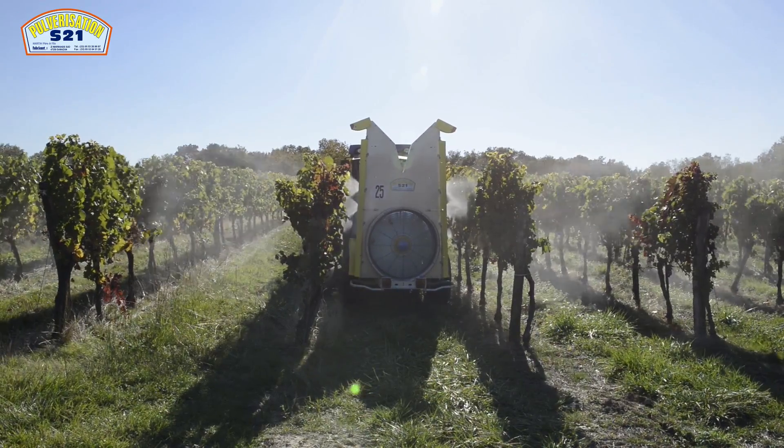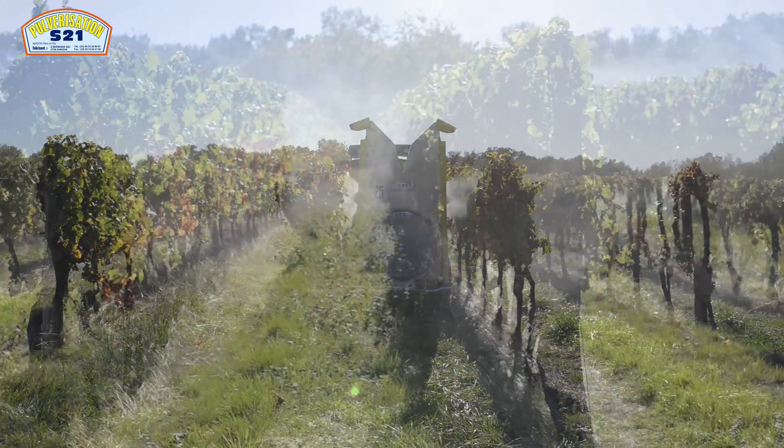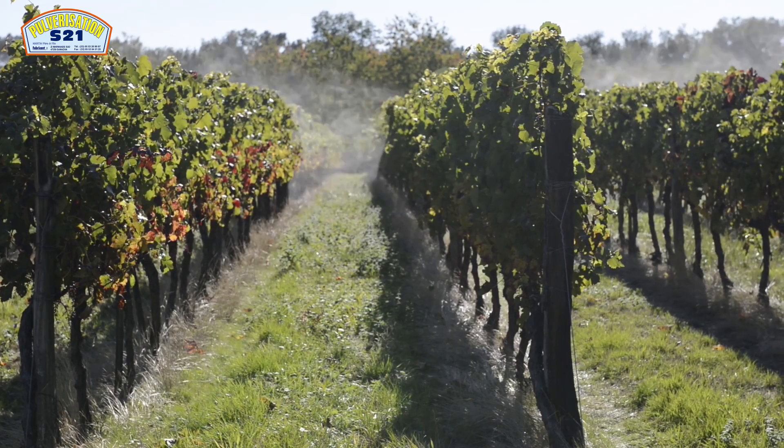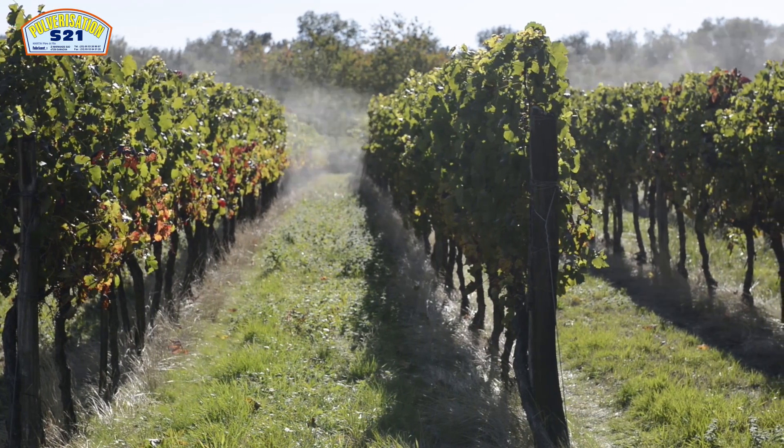Ce matériel est adapté pour traiter deux rangs de vignes de 2 à 3 mètres, voire 3,50 mètres, que l'on retrouve dans l'Entre-deux-Mers Girondin.